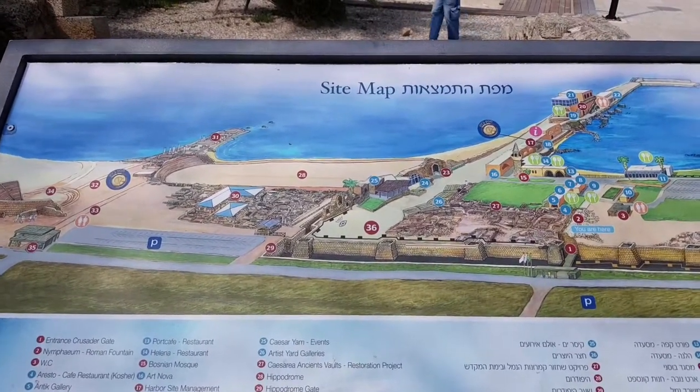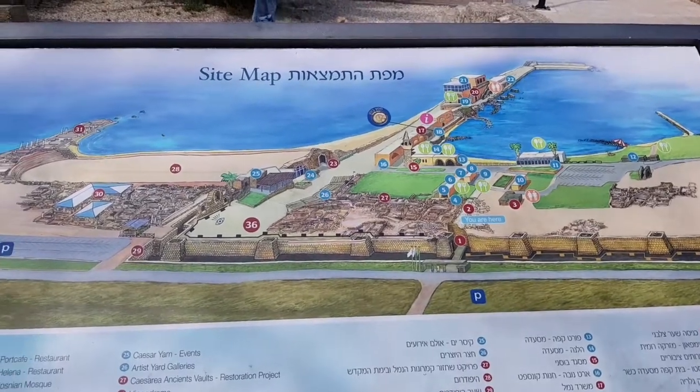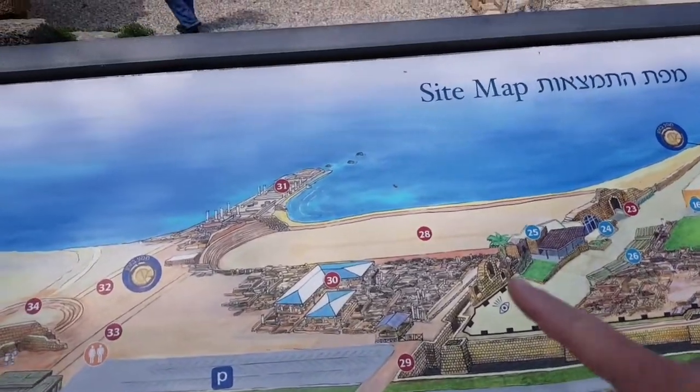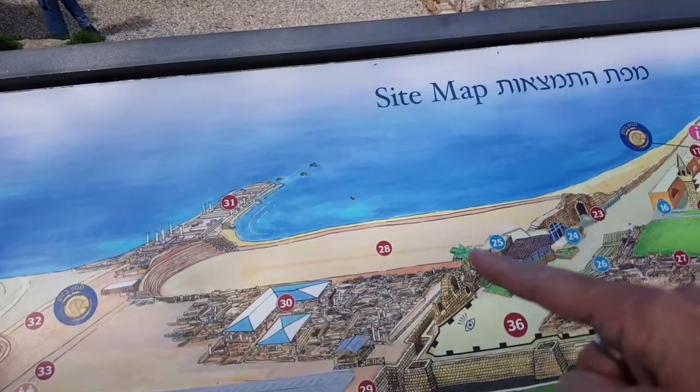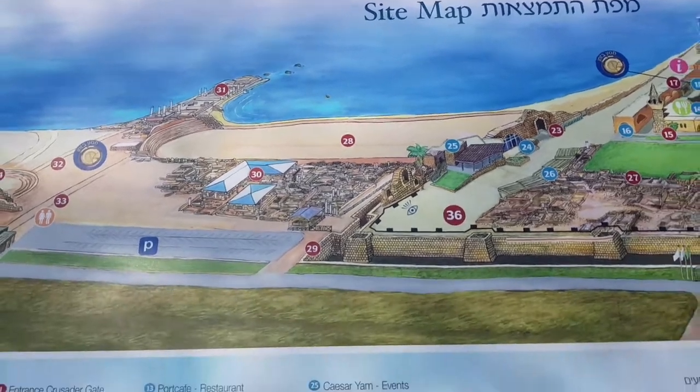You can see the port. And you can see the hippodrome — this is where I'm going to take you to see. This is a huge bird port.